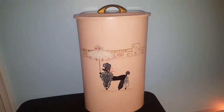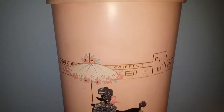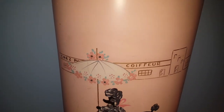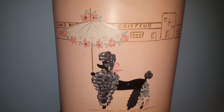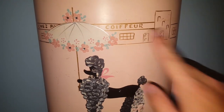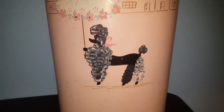Starting off with the bigger items for this video, I picked up this really rad, cute, kitschy 1950s women's clothes hamper with the original lid. Paid $6 for it — it's got marks all over it, took a Clorox wipe just to get all the dirt off. Very cute and kitschy, especially with the poodle carrying what I guess is a parasol. This looks very French to me.